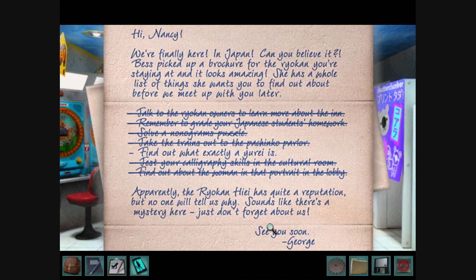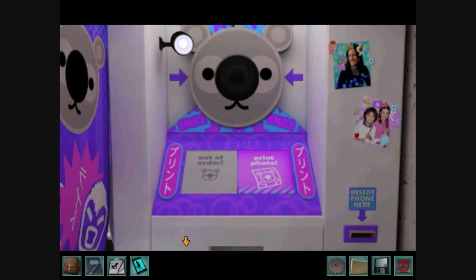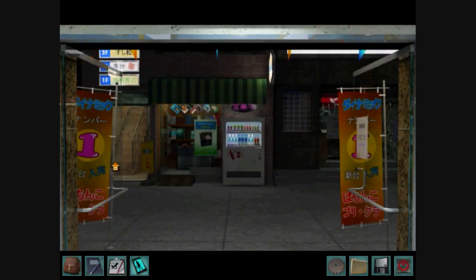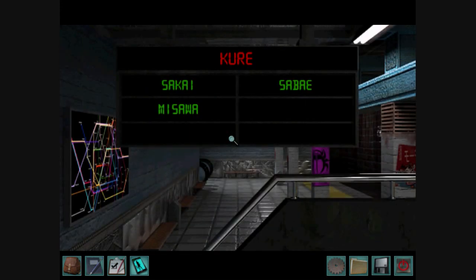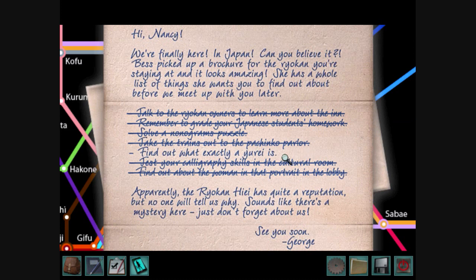Now what could a Yurei be? What's this — some sort of photo machine? It prints out photos, but I haven't taken any photos with my phone yet, so there's really no reason for me to use this. Looks like I can buy something. It looks like I'm back at the train station. I think I'll end this video here and spare you all the trouble of watching me solve the train puzzle for another four minutes. In the next video, hopefully I will finally figure out what exactly a Yurei is! See you soon!